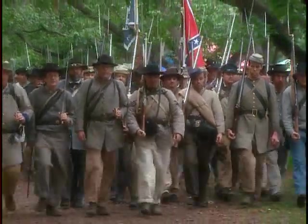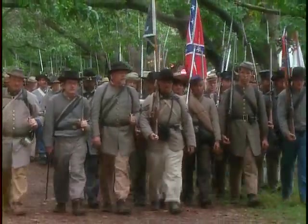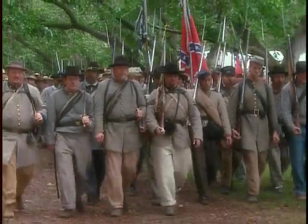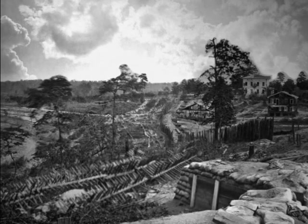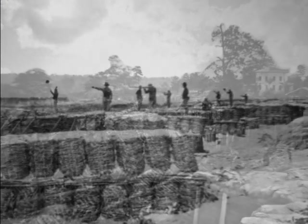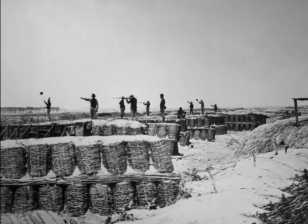Lee sent reinforcements just in time to preserve the stalemate, even though his forces were outnumbered 2 to 1. Lee was able to maintain the deadlock, keep the enemy at bay, keep Richmond alive as Confederate capital, with a surprisingly small number of troops using the advantage of trenches, prepared fortifications, all kinds of fallen trees and impediments to attacking those trenches.